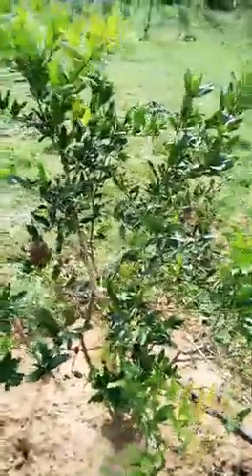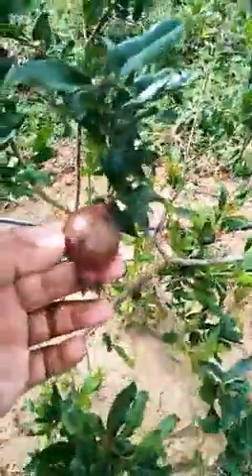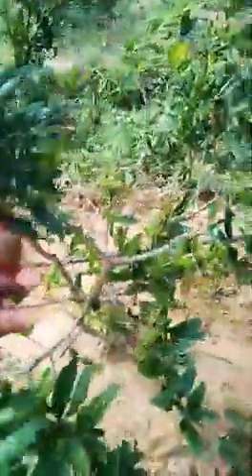We had rainfall recently. With the rainfall, pomegranate gets fungus diseases. A few of my fruits — in fact, many of my fruits — got this fungal disease, anthracnose disease. That's why these black marks are there.